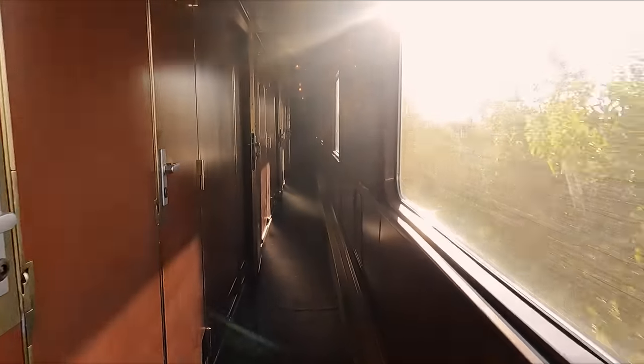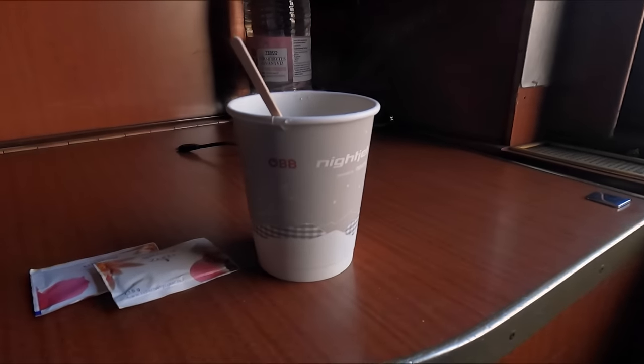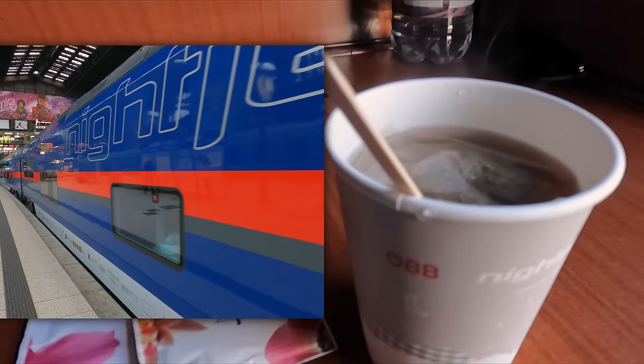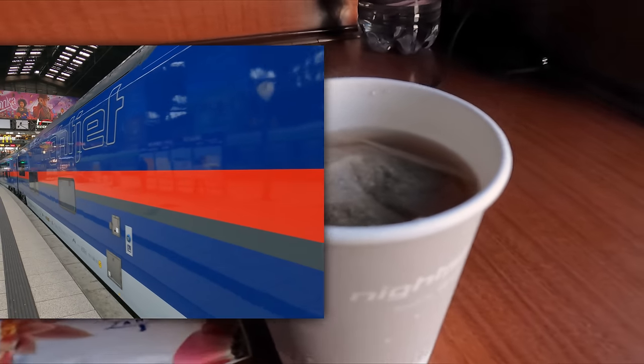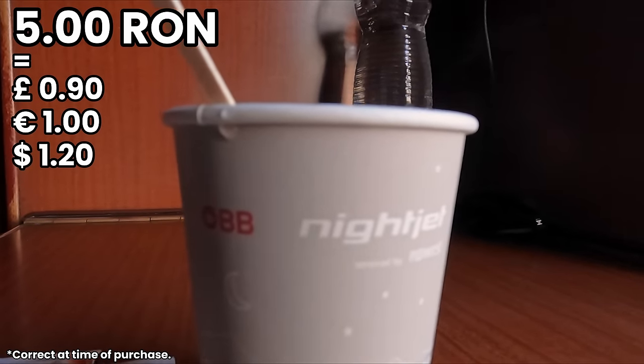At this point, I decided to get a drink to enjoy the passing scenery before it gets dark. This train doesn't have a restaurant car, but the carriage attendant will provide tea and coffee for a small additional charge. What I wasn't expecting, though, was for my tea to be served in an ÖBB Nightjet branded cup. This cost me five Romanian lei, which I think is reasonable.